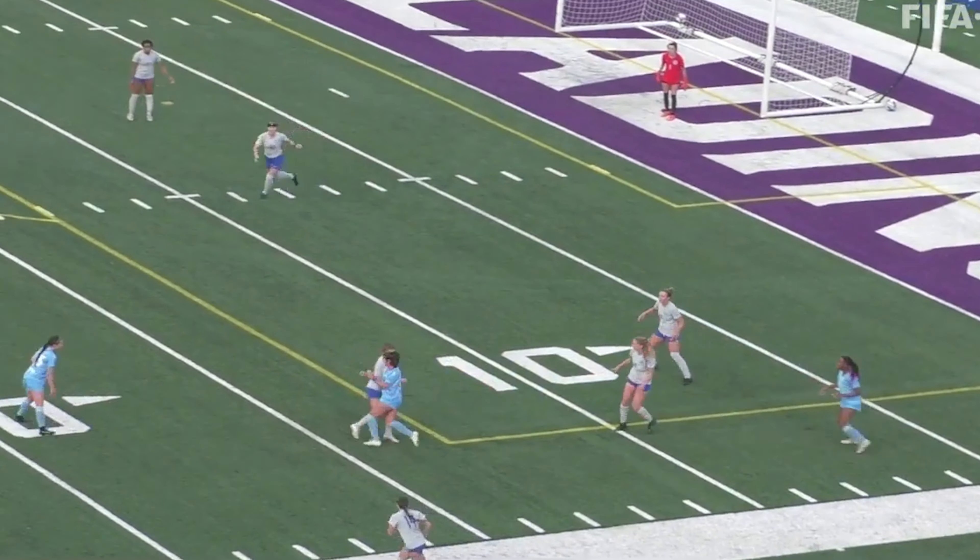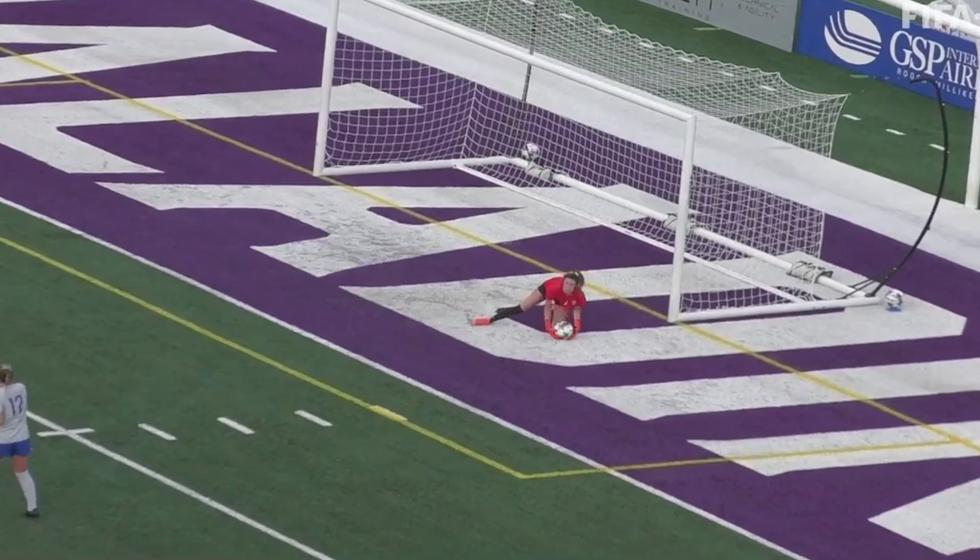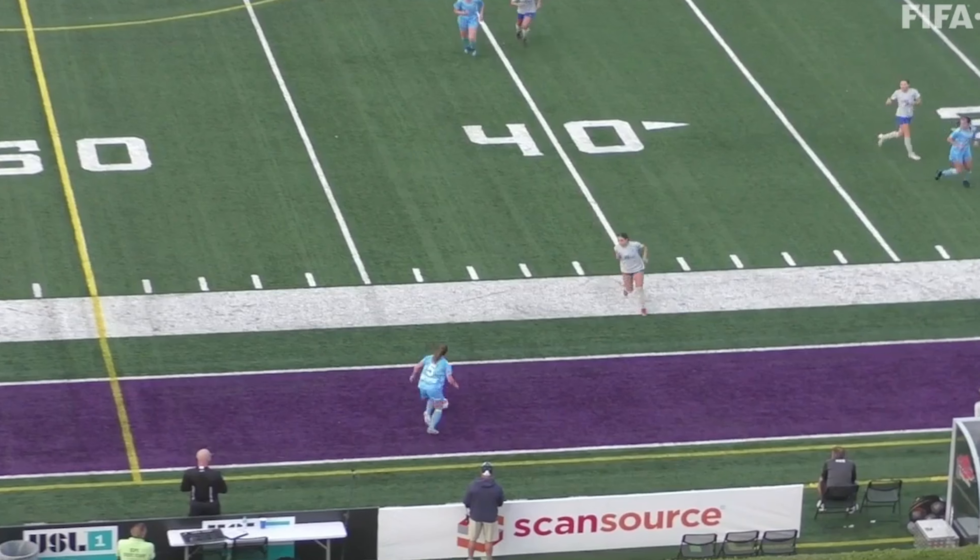This league has too much parity — these are two really good teams. Parks with a shot right in between the posts, and Emily Earls once again.